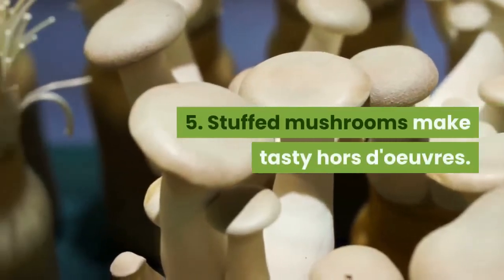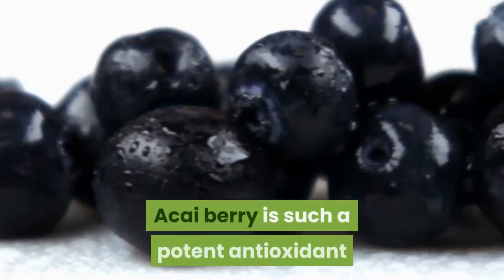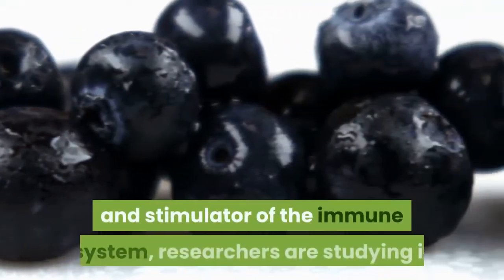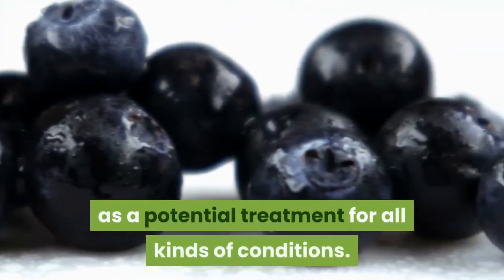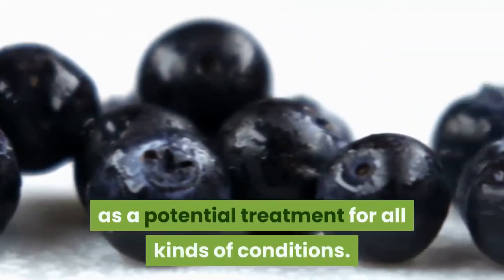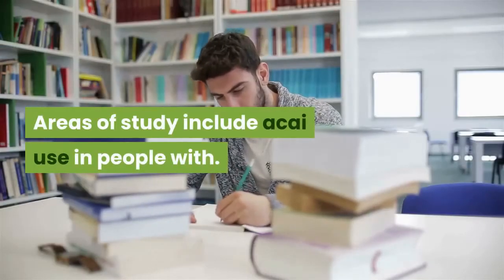Enjoy portobello mushroom tops in veggie burgers. Stuffed mushrooms make tasty hors d'oeuvres. Acai berry is such a potent antioxidant and stimulator of the immune system that researchers are studying it as a potential treatment for all kinds of conditions. Areas of study include acai use in people with increasing prostate-specific antigen (PSA).